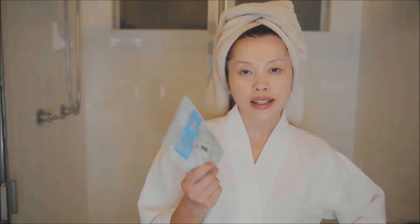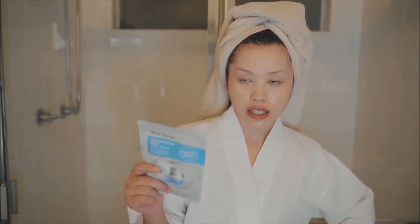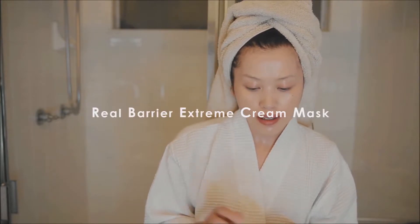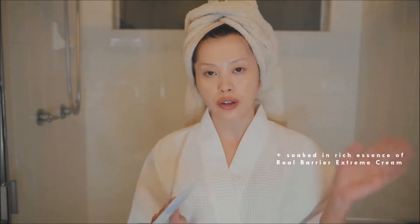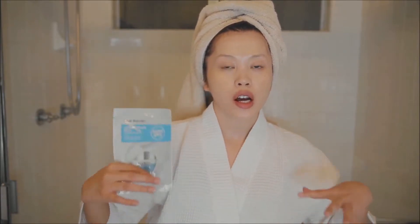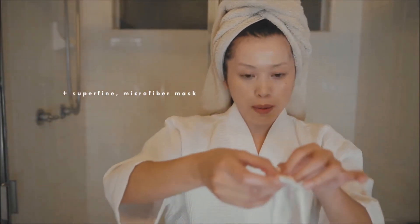The next step is, of course, a mask. You can't do a skincare routine without a mask — at least I can't. I use a mask every single night. This is the Real Barrier Extreme Cream Mask. It's soaked in rich essence of their top-selling Real Barrier Extreme Cream. I love this mask because it makes my skin appear a lot firmer, more plump, and just supple.